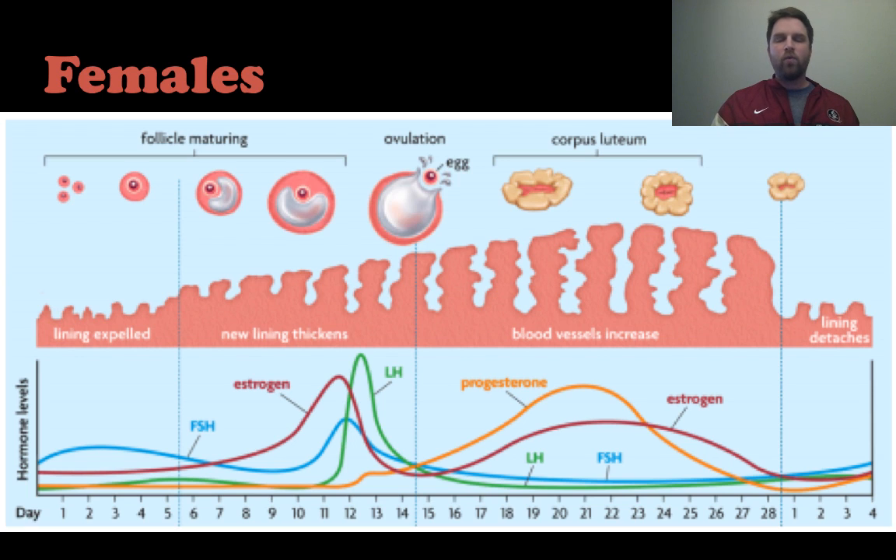After ovulation there is a slow increase in progesterone, which helps build up the lining of the uterus to prepare for implantation. If implantation doesn't occur, progesterone and estrogen levels fall off, and the non-fertilized egg is washed away at the end of the menstrual cycle.